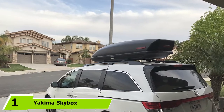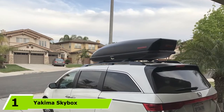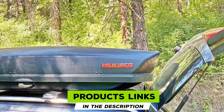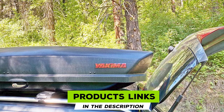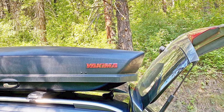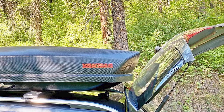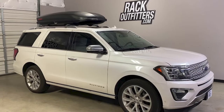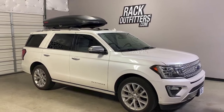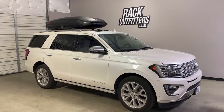At the first position of our list we have the Yakima Skybox Carbonite Cargo Box. The Yakima Skybox Carbonite is among the leaders in this segment, available in different sizes: 12, 15, 16, 18, and 21 cubic feet. The box is recommended when you want to protect your skis or when you want a versatile option that can carry other sports gear as well.